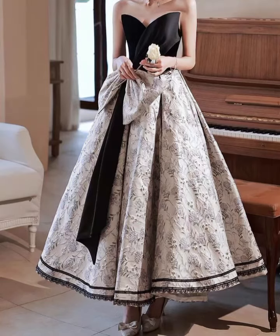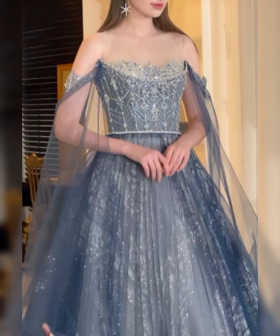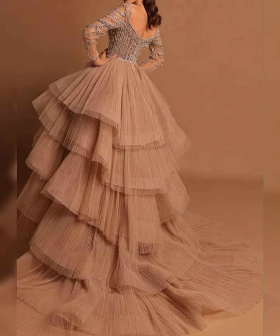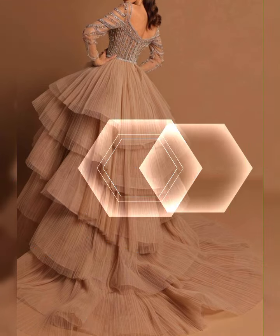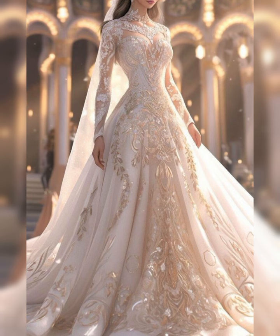They are perfect for cool months or beach vacations as they provide comfort and breathability. You can pair them with sandals or wedges for a casual look, or dress them up with heels and statement accessories. They are great for creating a bohemian or romantic vibe with their flowy and feminine silhouette.